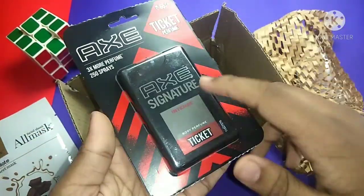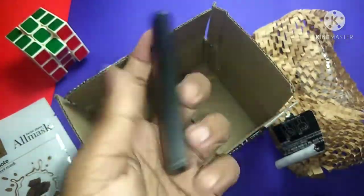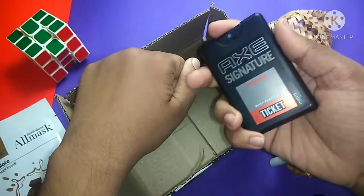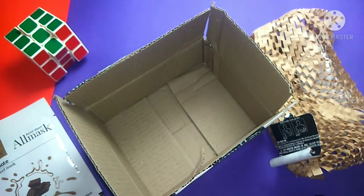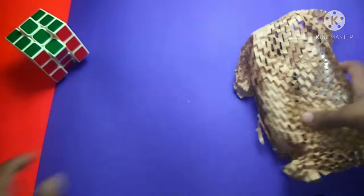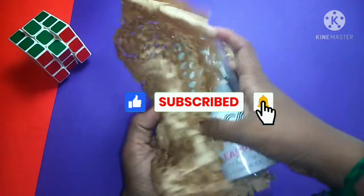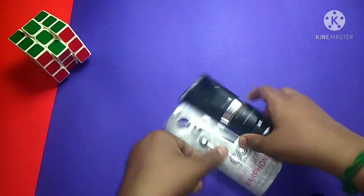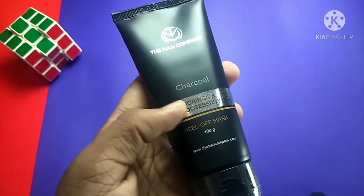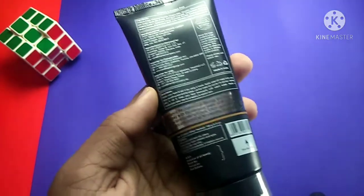The box has Ex Signature Perfume. This is the ticket perfume — this is the pricing for the prize. We have to check the Ex Signature ticket perfume, the fragrance on the face. Now through the box, we have to check the main part. The product is different. This is the main product: a charcoal face mask. This is a peel-off mask — actually it is a cream mask, not a peel-off mask.